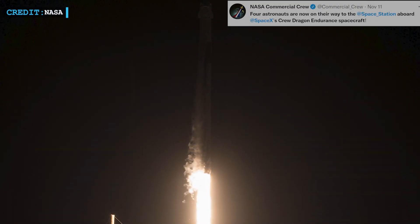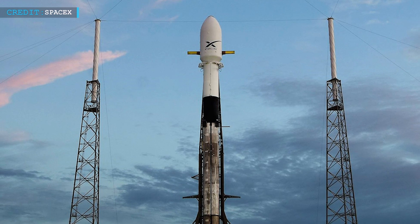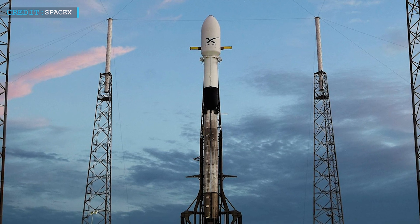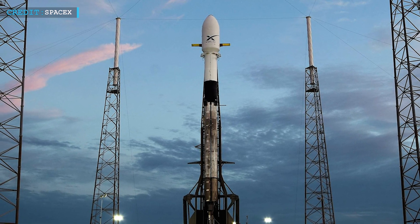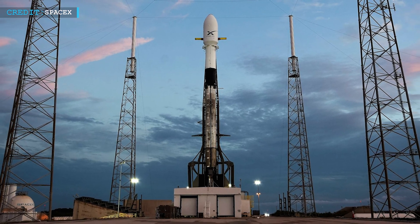NASA Commercial Crew tweeted on 11th November: 'Four astronauts are now on their way to the space station aboard SpaceX's Crew Dragon Endurance spacecraft.' Recent updates state that the Starlink 4-1 launch has been scrubbed by SpaceX due to poor weather, with another launch window set for the 13th of November.